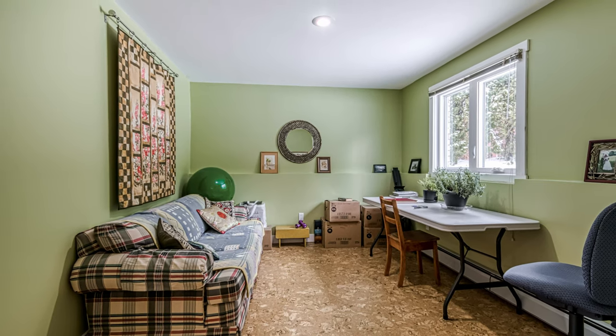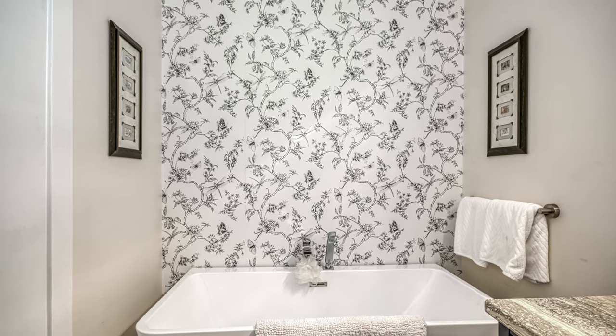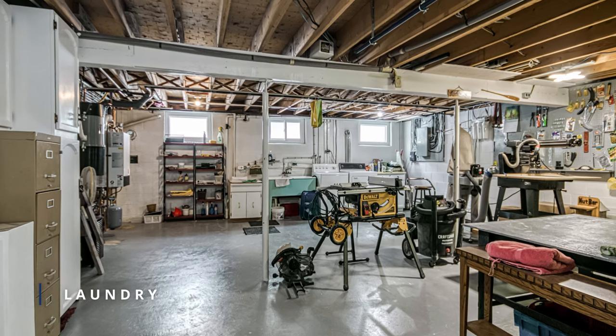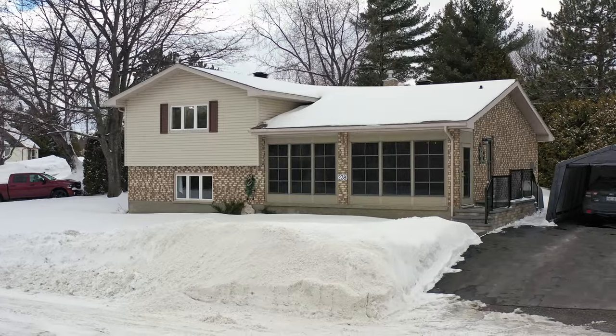With a total living area of approximately 2,800 square feet, this home is perfect for a growing family. Situated just a short distance from Lively town areas filled with locally owned shops, cafes and restaurants.